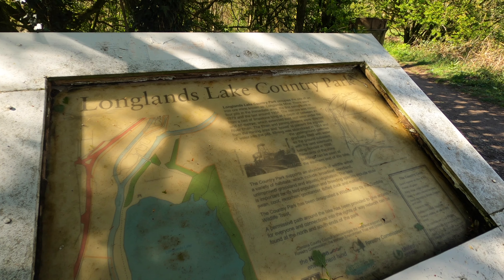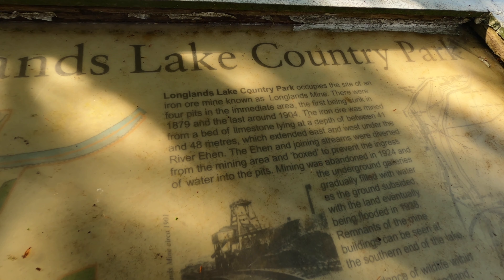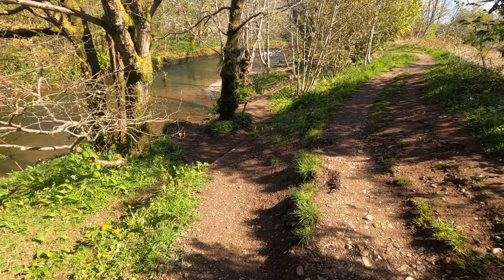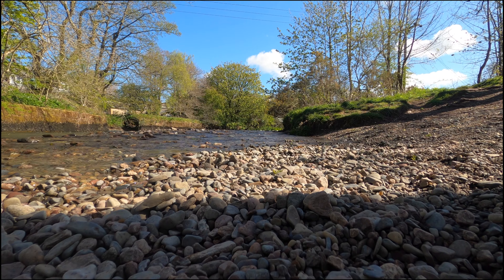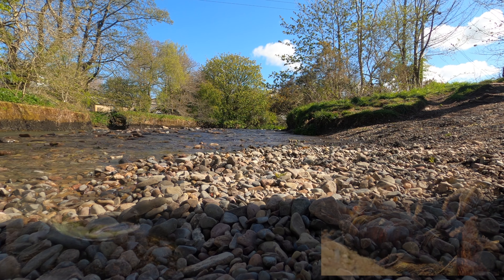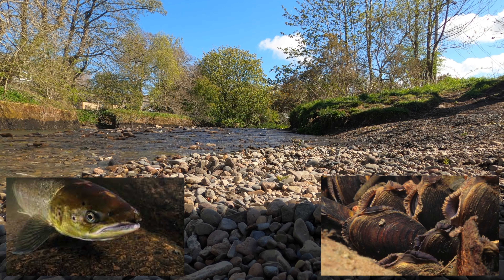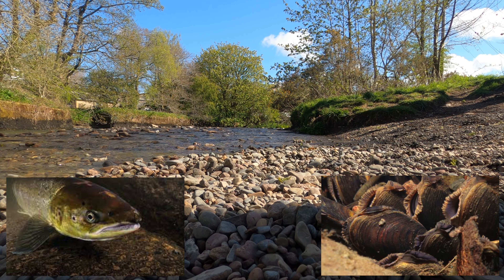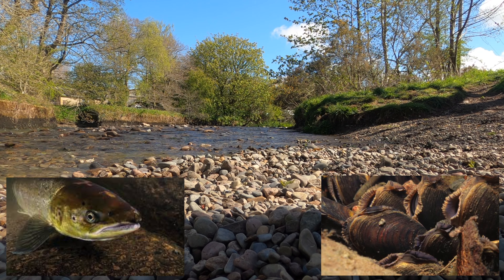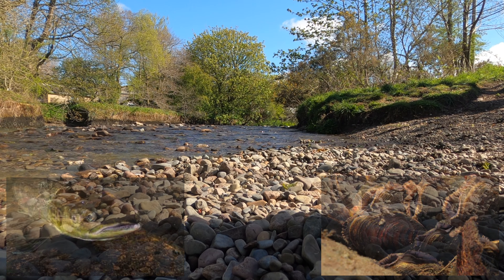This is a bit of history about the Longlands Lake country park. This is River Ian, which is popular for salmon fishing from August to October. It's also famous for its population of rare freshwater pearl mussels, which are protected as they are a very rare species.